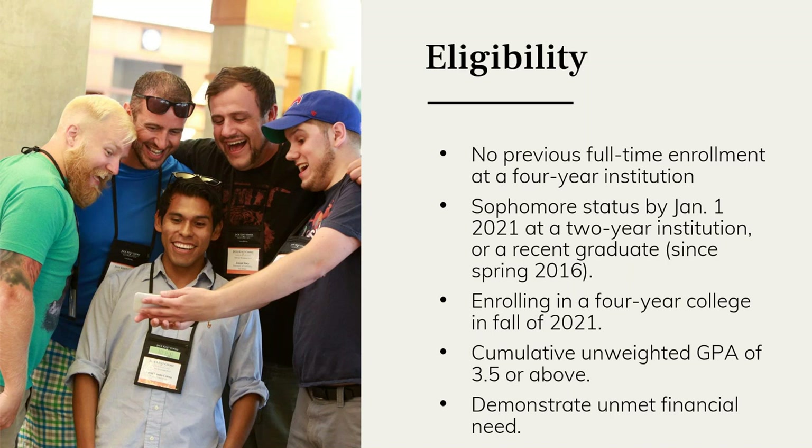Finally, we ask you to demonstrate unmet financial need, which means your family's adjusted gross income does not exceed $95,000 per year. If you meet all of these requirements — academically, financially, and with your enrollment status and plans — then you should be eligible to apply. We encourage you to continue to consider the selection criteria as you think about completing an application.